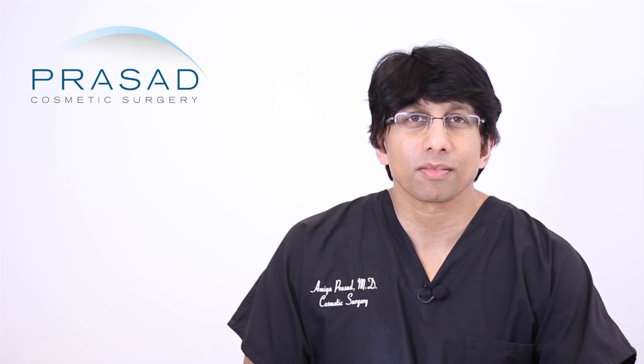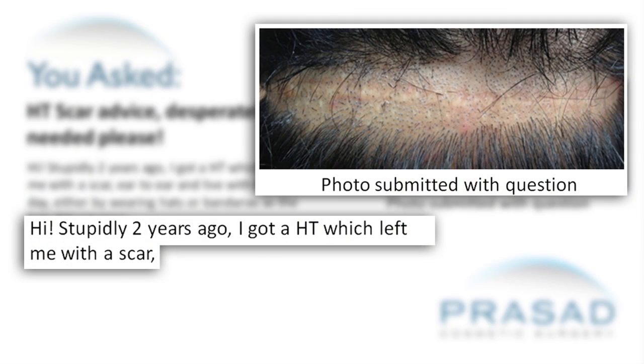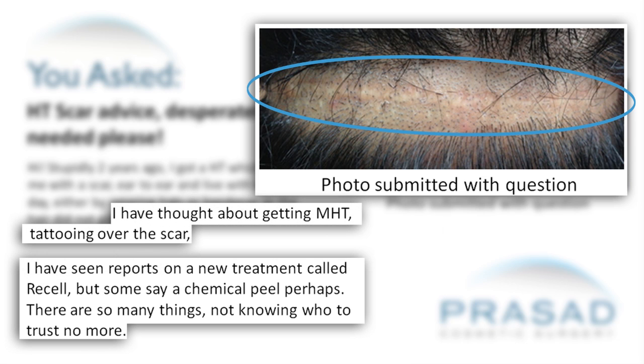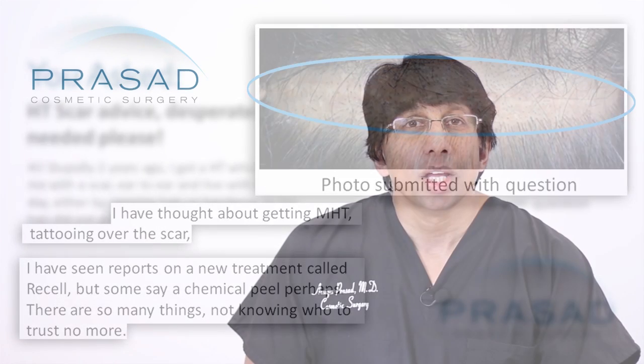Thank you for your question. In your question, you wrote that two years ago you went for a hair transplant. Clearly you are very unhappy about the scar that resulted, and you submitted a photo of that scar. It's a linear scar consistent with a strip method for hair transplant. You also mentioned some options as to how to make the scar better.